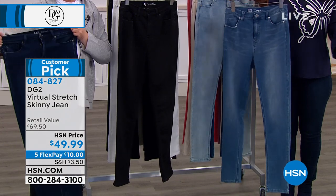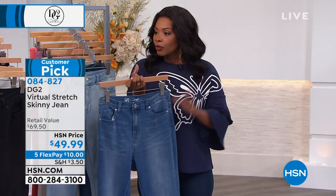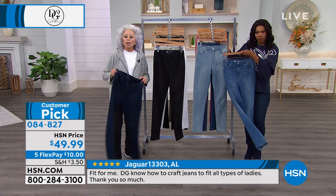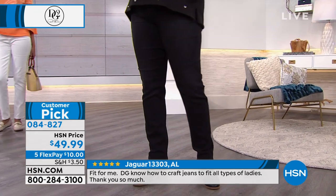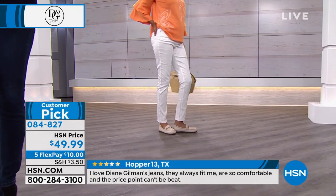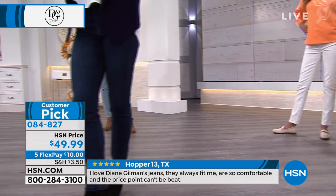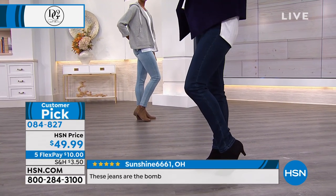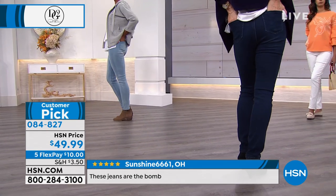Read the reviews — these are customer picks. If you haven't tried the virtual stretch skinny jean yet, do it today with five flex pays. What is it worth to you to feel 20 years younger? Here's the fascinating thing about aging — your head never matches your exterior. You feel 50 but you're 70. Nobody makes clothing for us past the age of 45 — nobody wants to make clothing for you. You're not perfect anymore.